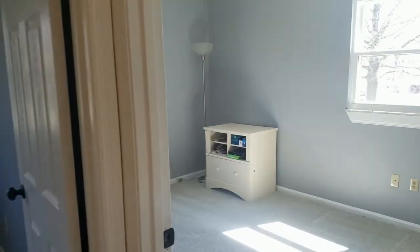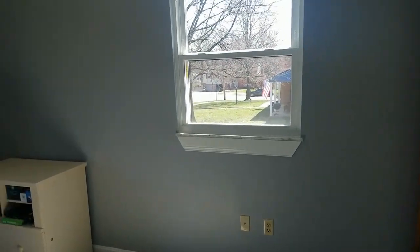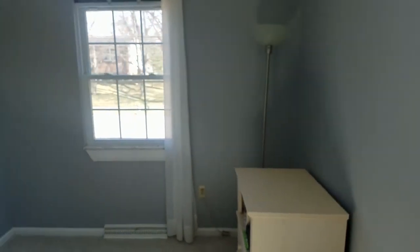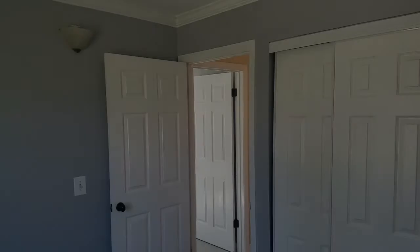The second and third bedrooms are just a short walk down the hallway. Both bedrooms have brand new carpeting and fresh paint as well. The third bedroom even has crown molding which sets it apart from the others.